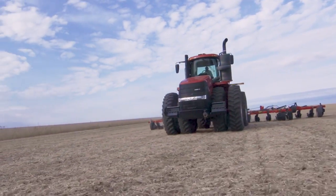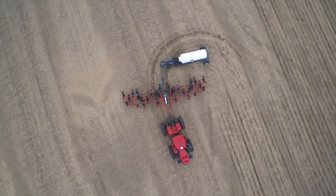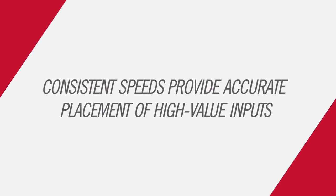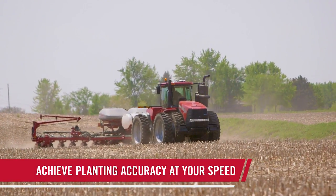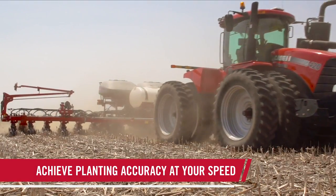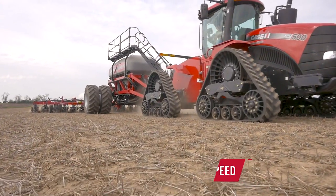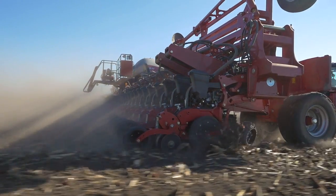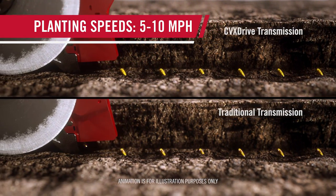Steiger tractors have no off-season. Discover how the new CVX Drive puts you in greater control of every application, from planting to harvest. You only have 40 chances to plant — make the most of your next opportunity with the Steiger CVX Drive tractor. Maintaining a consistent speed with constant hydraulic flow ensures planting and seeding accuracy, even in tough, fast-changing conditions.